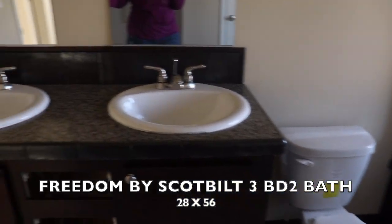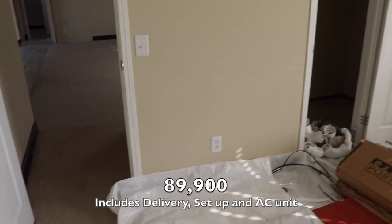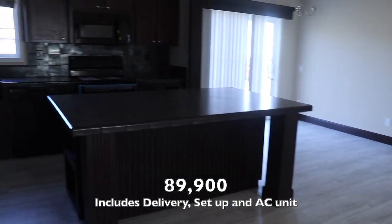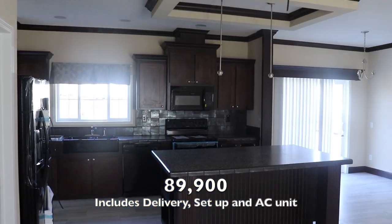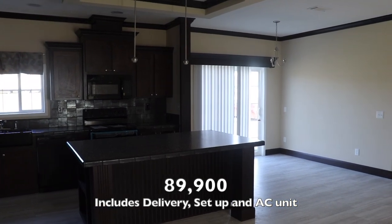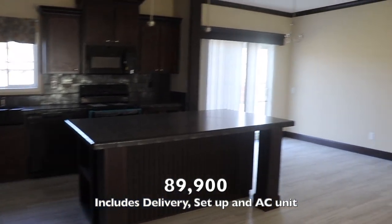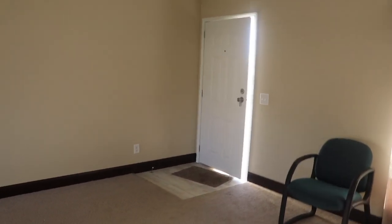Let me give you the price on this one — it's $89,900 base price, but it includes delivery, setup, and AC. I'll put the price and all the information down in the description box and probably on screen too. You can see where the pendant lighting goes — they haven't put it in yet, and the chandelier as well. I'm sure when they finish putting this house together you'll have a really nice home. Thank you guys for watching — it's the Mobile Home Diva, we'll see you in the next video.